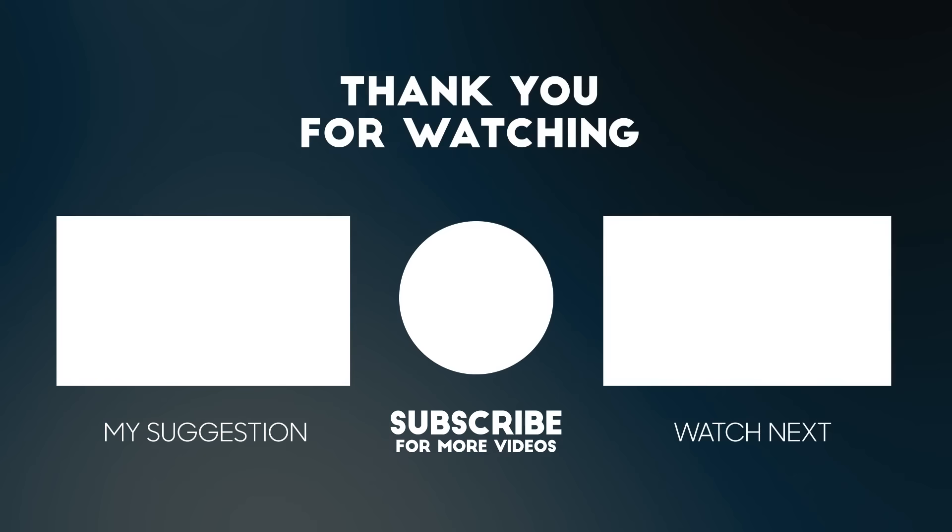That's all for today. If you enjoyed this video, don't forget to like, subscribe, and share it with your friends. You can also leave a comment with what you would like to see in the following videos. Thanks for watching — see you next time.